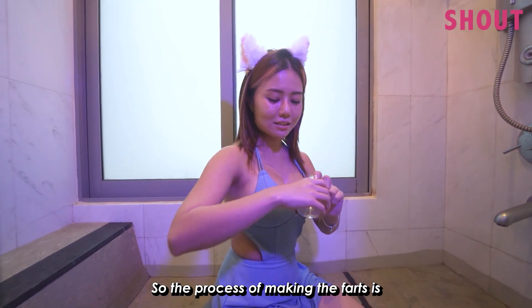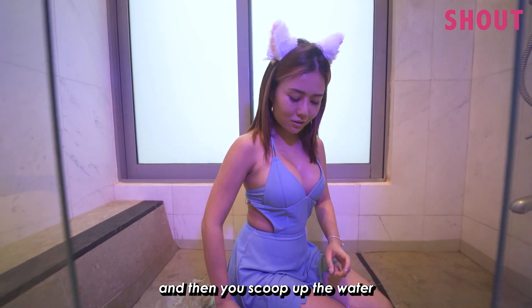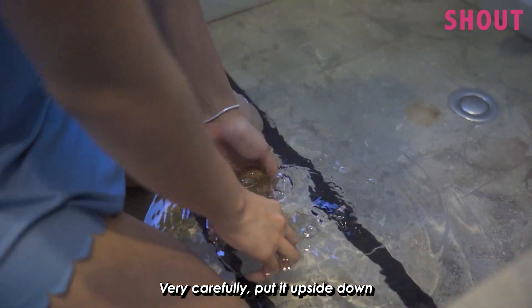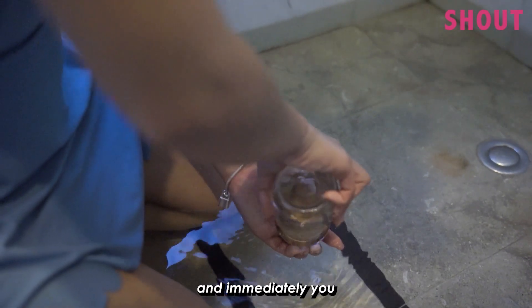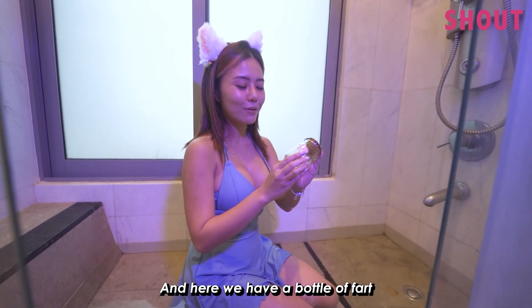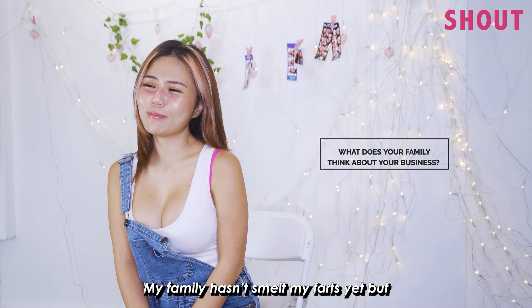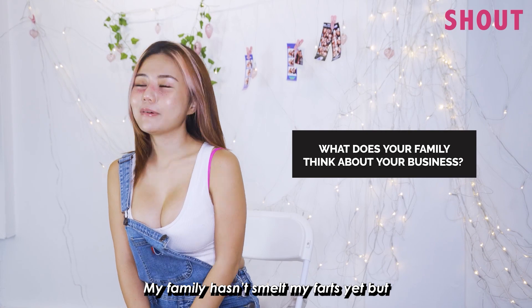So you have to fill up at least to your butt area, right? The process of making the farts is: you just put the jar behind your butt area, okay, and you scoop up the water very carefully. Put it upside down and immediately — and here we have a bottle of farts, just for you!